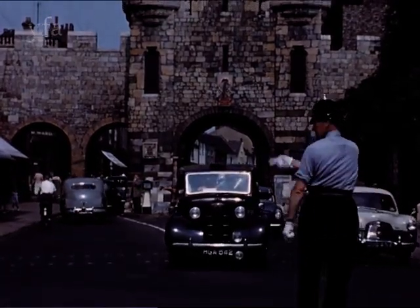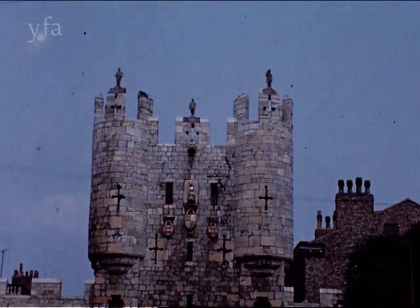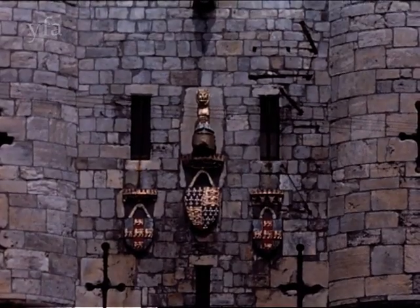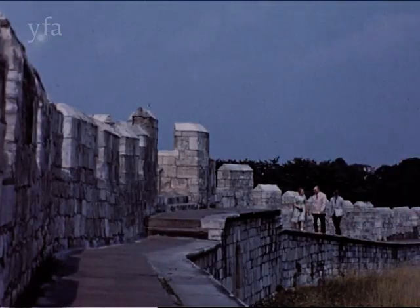York is the best example of a fortified town in England, with several well-preserved gates or bars. Micklegate Bar was the royal entrance from the south, and it was the custom to display the heads of traitors from its battlements. The head of a former Duke of York was hung here, so that it was said York looked down upon York.